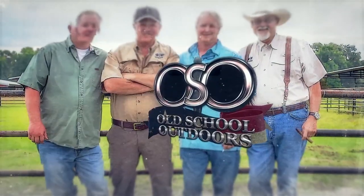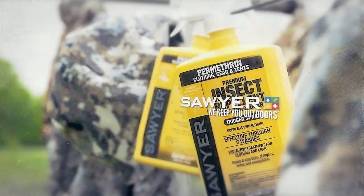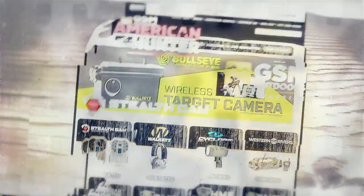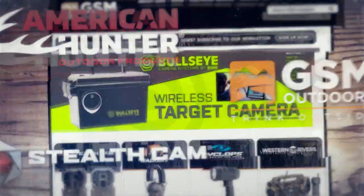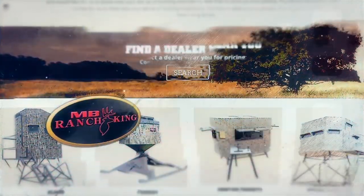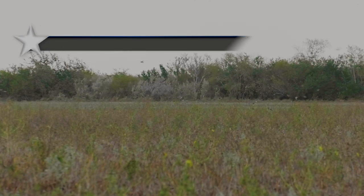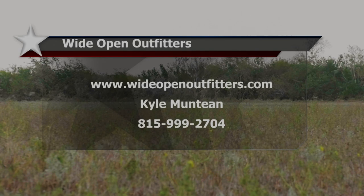Old School Outdoors is brought to you by Ducks Back, America's original sportsman brand since 1904; Liberty Safe; Sawyer Outdoors; GSM Outdoor; Center Point Archery; Back Ridge Ammunition; Outback Wildlife Feeders; and by MB Ranch King Blinds. For more information on booking a hunt with Wide Open Outfitters, contact Kyle Muntein at 815-999-2704.